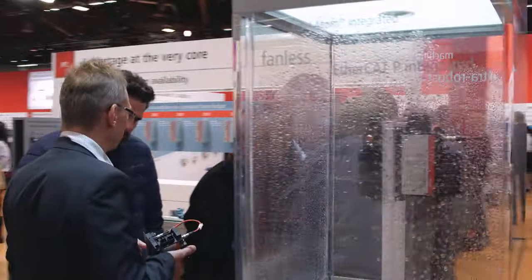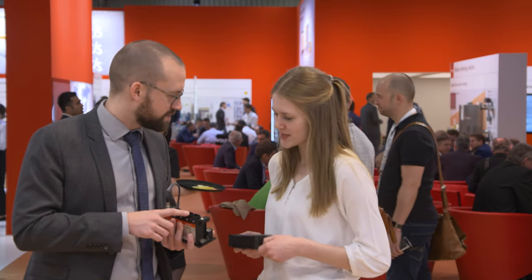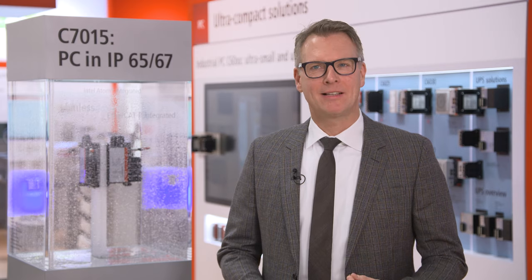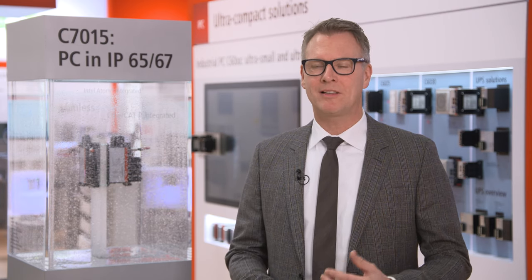The extensive range of IPCs from Beckhoff now includes an ultra-compact industrial PC with IP65/67 protection, the new C7015. As a leading IPC manufacturer, it is very important to listen to our customers and clients. We take information from our customers and combine it with our 30 years' knowledge of industrial PCs — and if you combine this correctly, you create new products. One of the new products at this trade show is our industrial PC C7015.